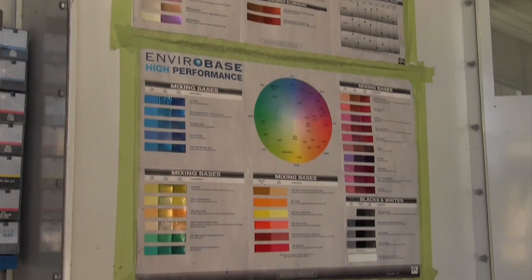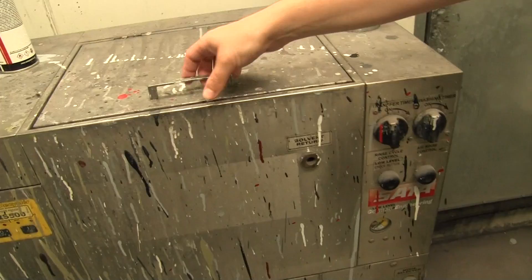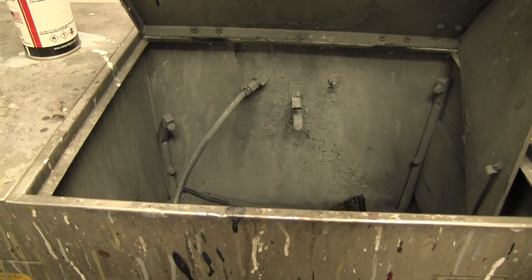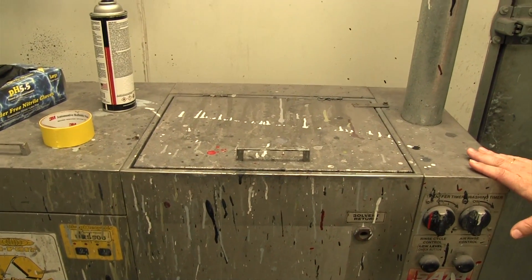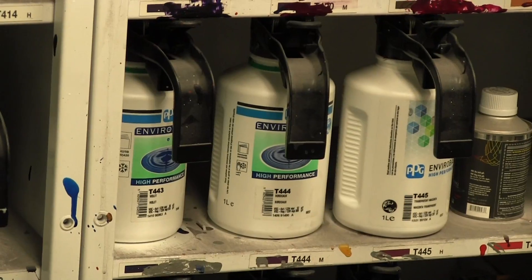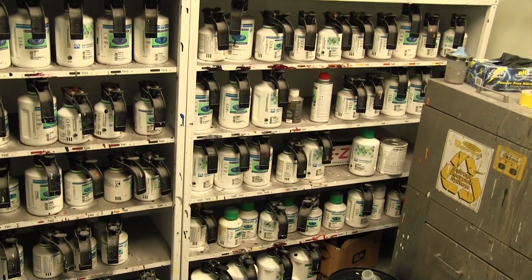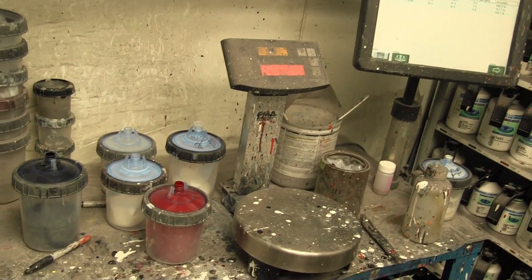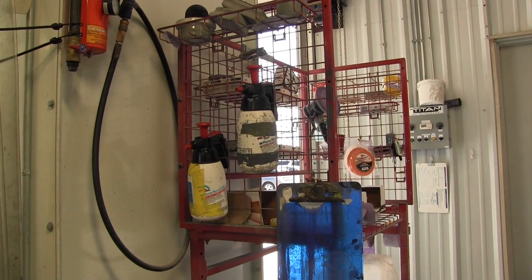We have to mix the paint for each car off the manufacturer's paint code, and that's what we do in here. We make sure the paint guns are clean. Each manufacturer has a little bit different texture to the clear coat, and it can be a huge challenge to match that at times. But our painter here has been with us for 21 years now, and he does a phenomenal job.